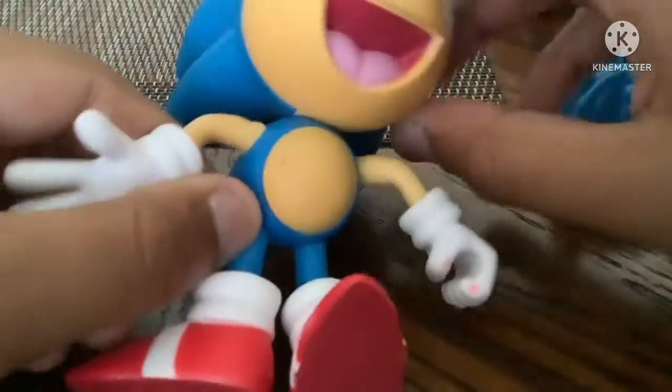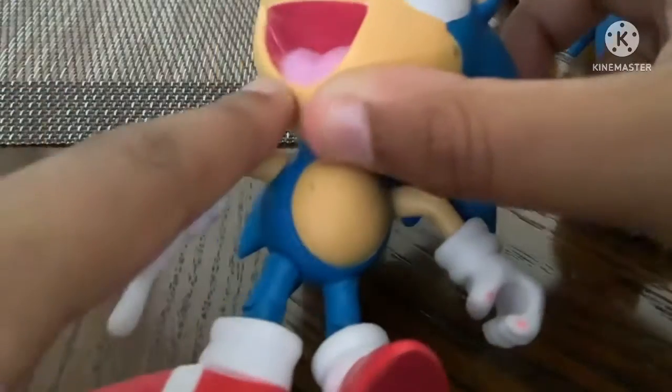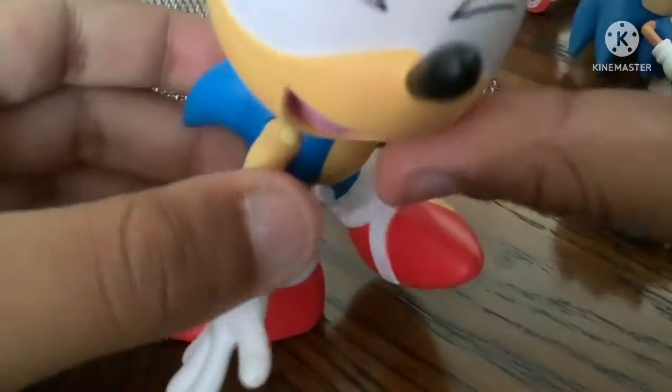And we have Laughing Sonic — I forgot exactly, but it was an Anniversary Sonic.